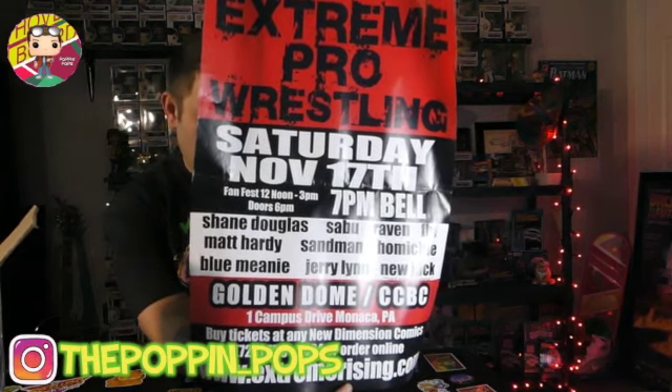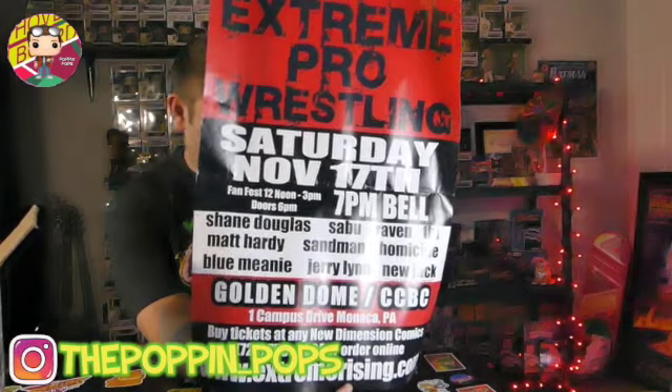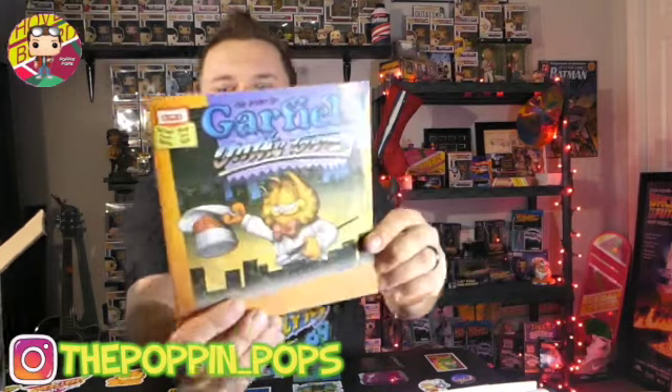Let's see what this is — is this a poster of some sort? Extreme Pro Wrestling — okay, so this has a bunch of old ones. This must be like ECW back in the day. It's Extreme Rising, but a lot of these were ECW guys like Shane Douglas, Matt Hardy, Blue Meanie, Jerry Lynn, Sabu, New Jack — that dude's crazy, he actually stabbed a guy in the ring, look it up on YouTube. I love that poster. And another Garfield book — 'Garfield on the Town' — man, this brings me back to the book fair days.